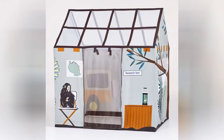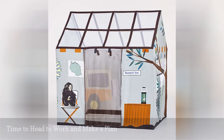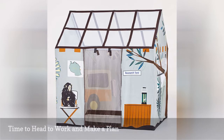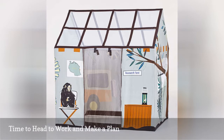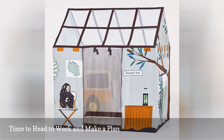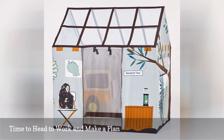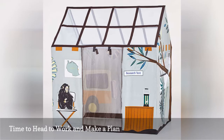Adventure awaits! Welcome to Tanzania! First thing in the morning, lead your tiny primatologist to their very own research tent in the Jane Goodall Playhome. The cotton canvas is painted with stunning details, including a chimpanzee, a map, and research equipment. With a roll-up door flap and a roof made of screened windows, your kids will be transported into a magical world of make-believe that will help them better understand how the field office of an anthropologist like Dr. Goodall actually works.